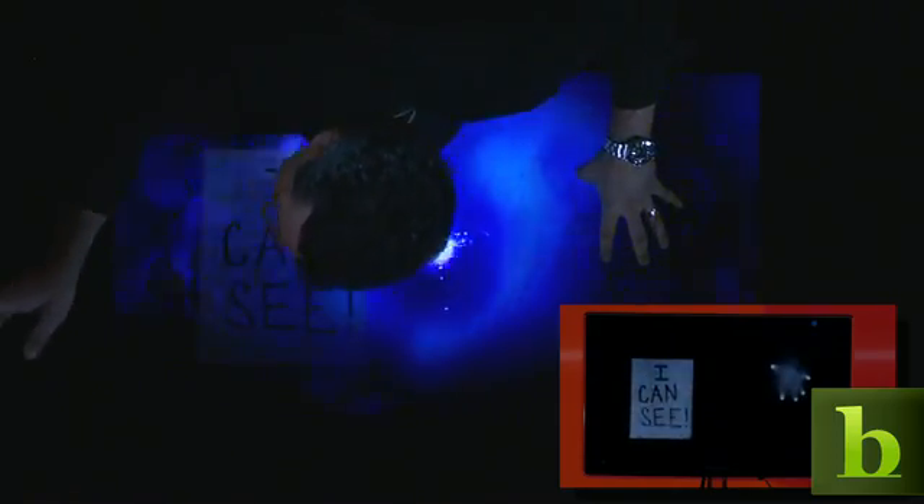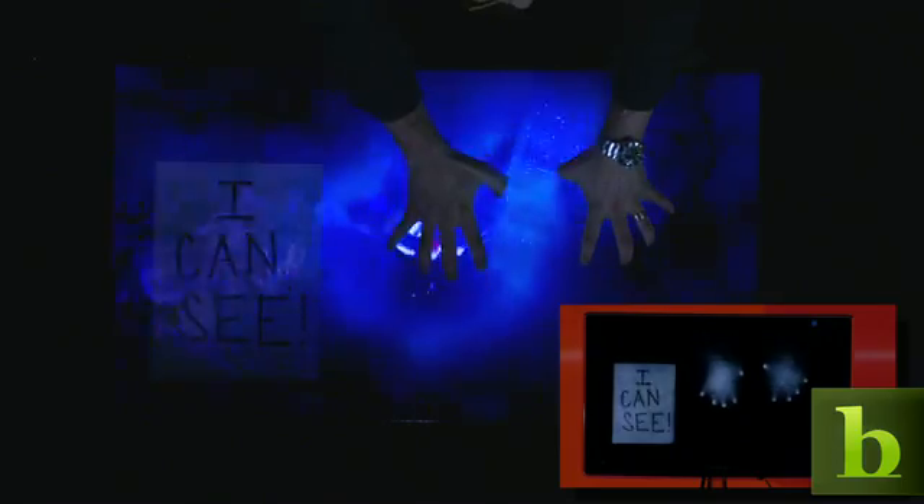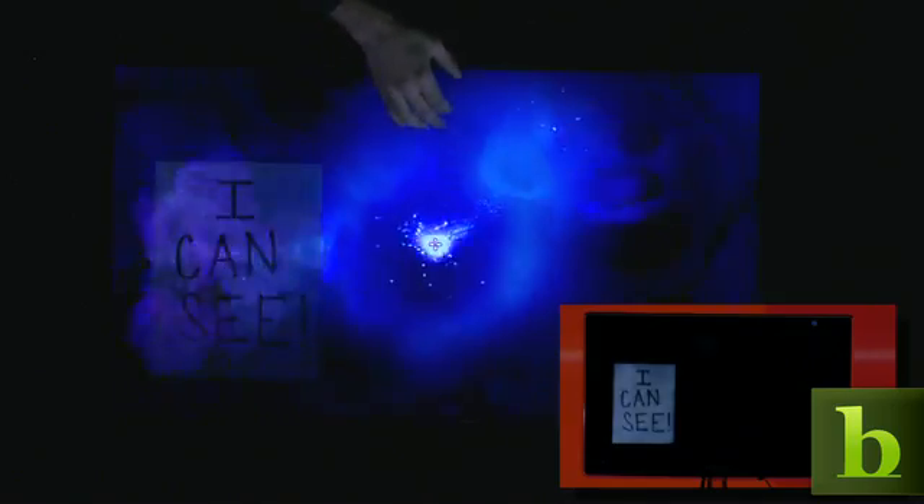I'm holding up a piece of paper that says 'I can see.' And when I set it down, what you see on this debug monitor — and in the split screen above — is that the PC can actually see that paper. So this is even beyond touch. And PixelSense is more than just vision.